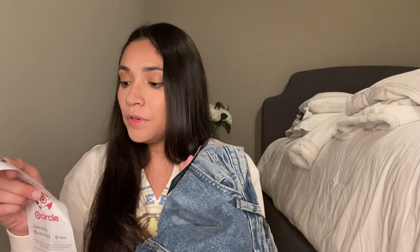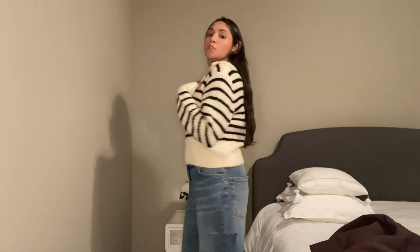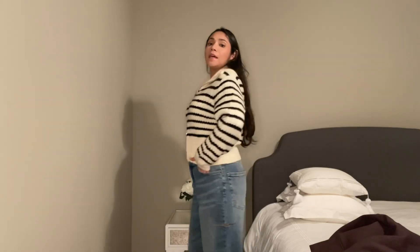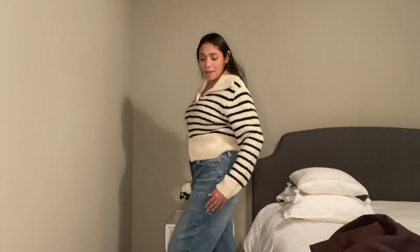Before I forget, the jeans were also on sale — originally $28 and they rang up for $19.60. I love this sweater, you guys, it is freaking adorable. It does have a double zipper so you can zip it up or down as much or as little as you want. I do love these jeans, but they just fit very, very big. Sadly I could only find a size 10, so I might have to order them online because they're just too big.